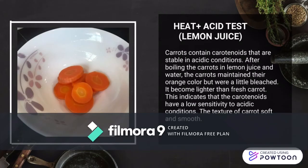Assalamualaikum. My name is Afi Syahami. Today I will explain the result of carrot and lemon juice for acidity. Firstly, carrot contains carotenoids that are stable in acidic conditions. After boiling the carrot in lemon juice and water, the carrots maintain their orange color but with a little bleaching — it becomes lighter than fresh carrot. This indicates that the carotenoids have a low sensitivity to acidic conditions. The texture of carrot is smooth and soft.